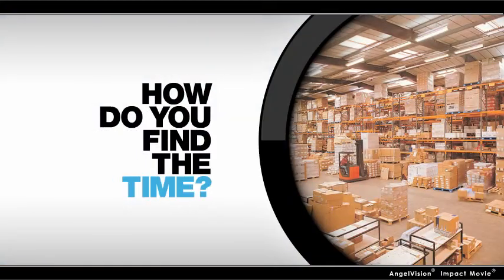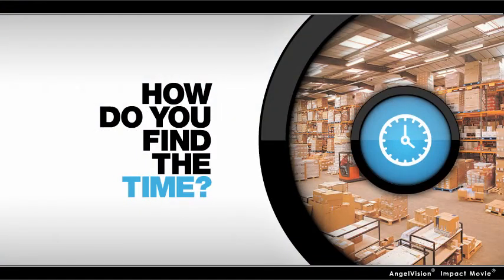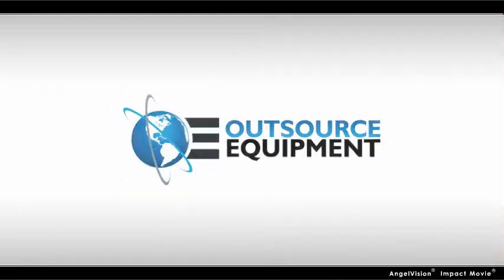And all while minimizing product damage. Problem is, with so much on your plate, how do you find time to make all these changes?